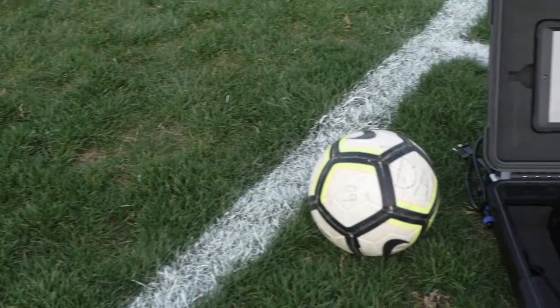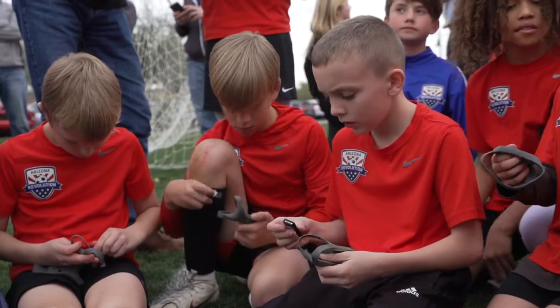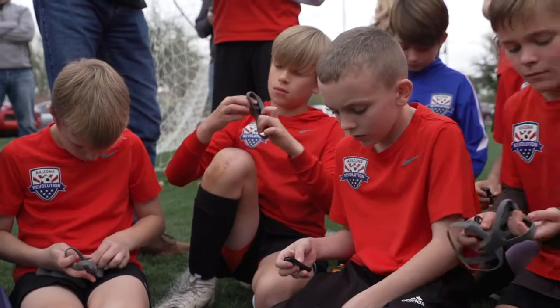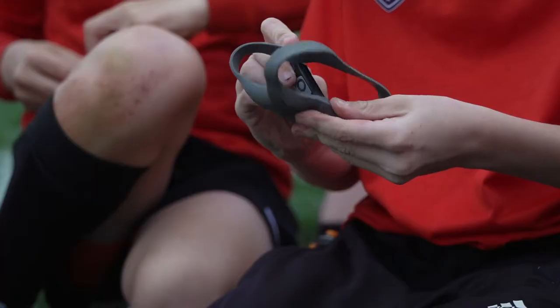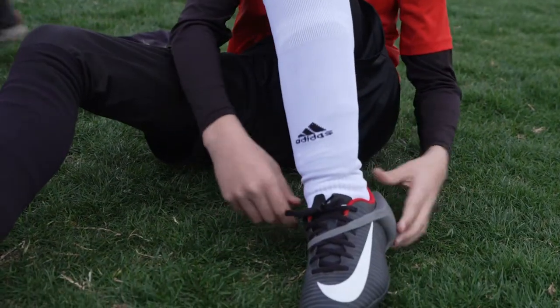One of the phenomenal things about this technology is its application to younger age groups in our club. Traditional GPS technology is suitable for older age groups, but this technology, because it's a wearable around the shoe, can fit even the youngest of players.